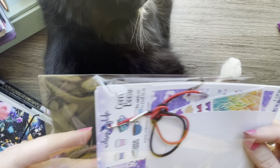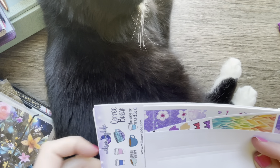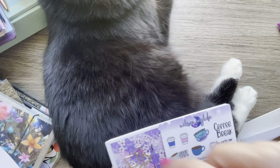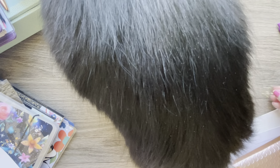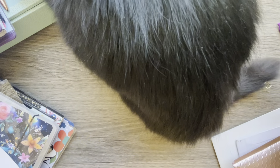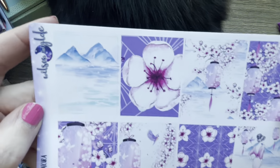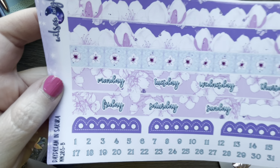Next up is Wilson Wild. She sent a little moon paperclip as the freebie. I got this cherry blossom kit with the purple and pink full boxes and washi, date covers, and numbers.